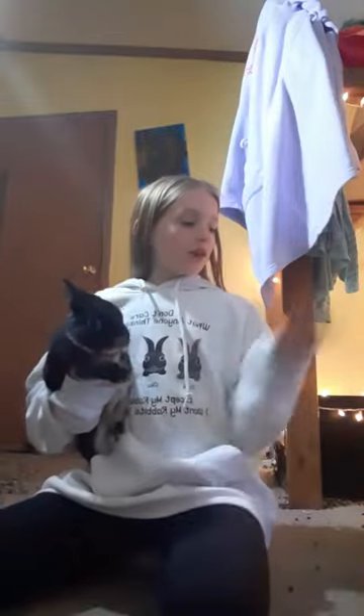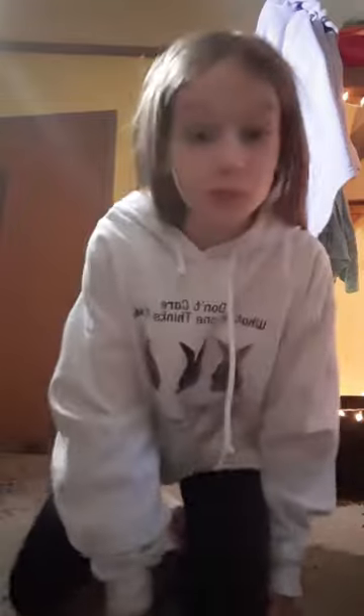I'm going to be showing you guys everything you need for a guinea pig. So let's get started.